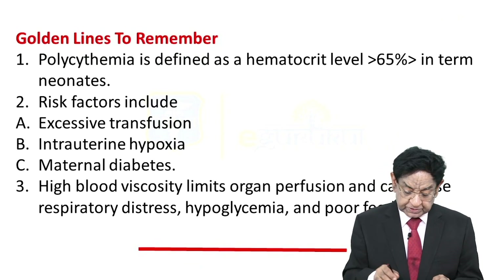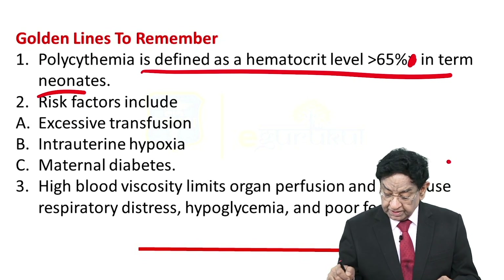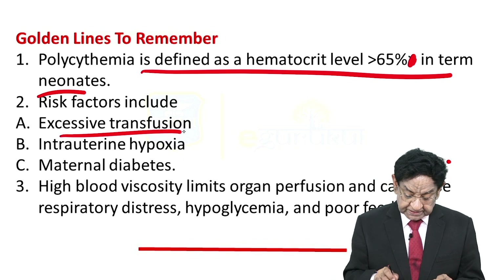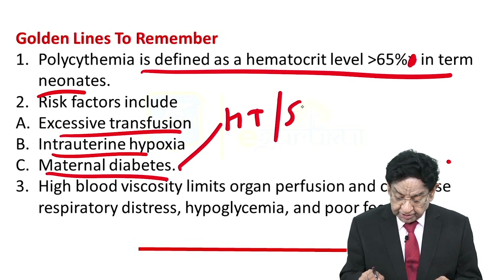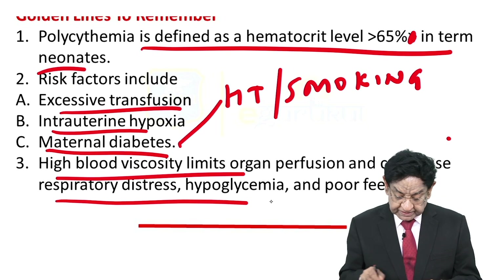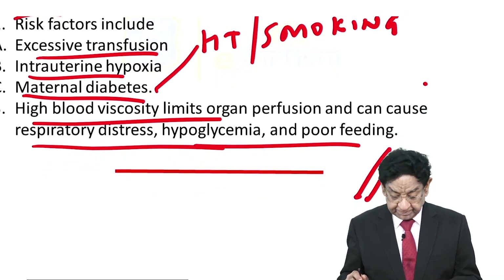Golden line to remember: polycythemia is defined as hematocrit more than 65% in term neonates. Risk factors include excessive transfusion, intrauterine hypoxia, maternal diabetes, maternal hypertension, or smoking. High blood viscosity limits organ perfusion and can cause respiratory distress, hypoglycemia, and poor feeding — all of which are present in our patient.